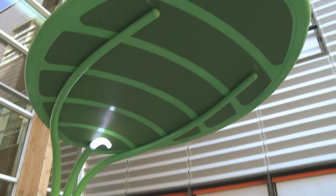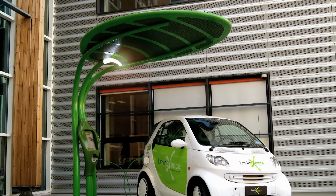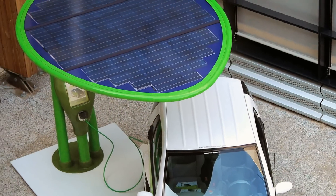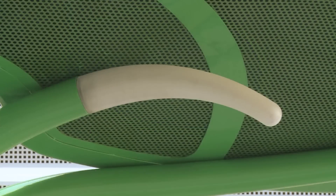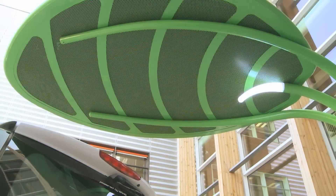Lotus, created by Giancarlo Zema for Luminex Sense, is a modular urban shelter system that uses photovoltaic panels and LED technology to generate clean energy and to light the surrounding area.